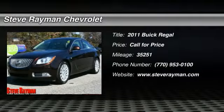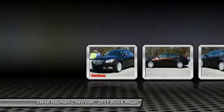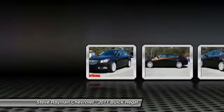The 2011 Buick Regal is based on the European Opel Insignia. The Regal is as much a sports sedan as it is a family sedan.